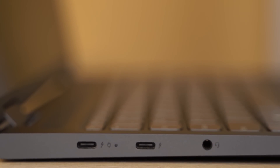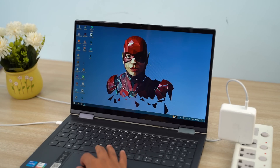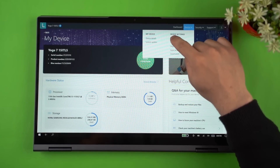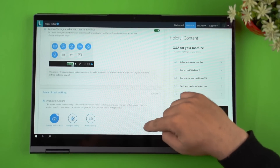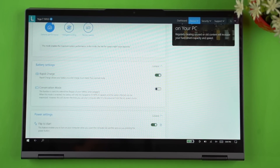Either USB-C port on the left is power delivery compliant, so you can even use a USB-PD charger to charge this device. Moreover, you can enable the rapid charge feature from the toolkit, which promises three hours of runtime with just 15 minutes of power plugged in.